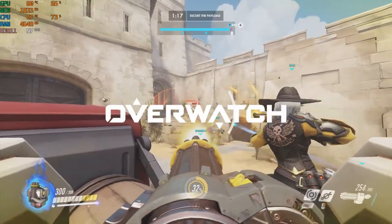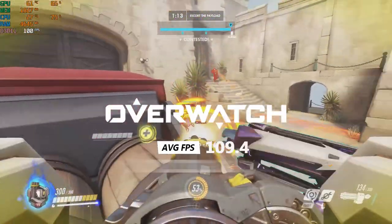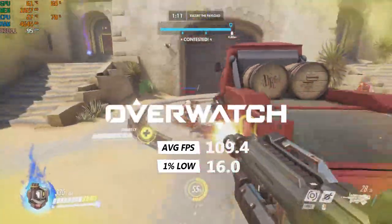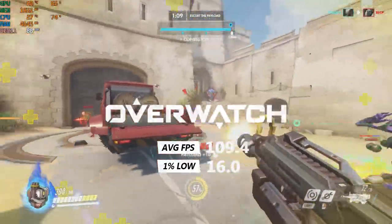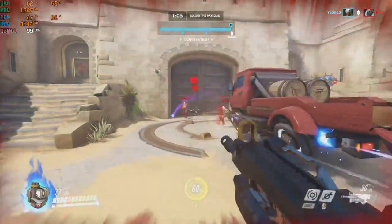Overwatch on the medium preset got an average of 109.4 FPS and a 1% low of 16 FPS. I'm not sure what happened with the 1% low as I did not notice many stutters. The game seemed like it ran well to me.